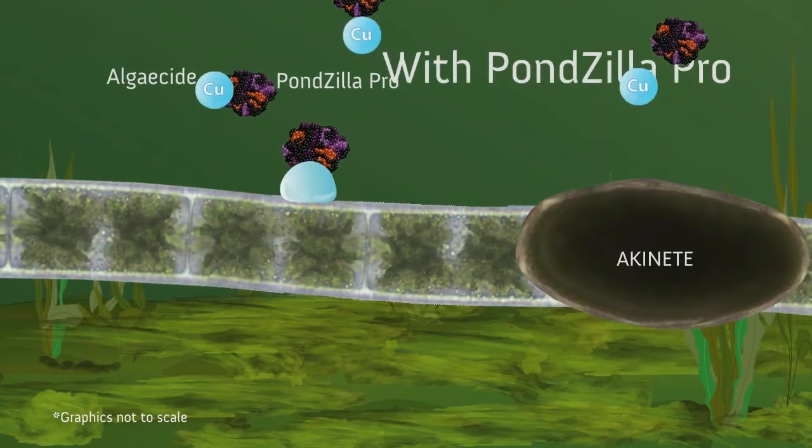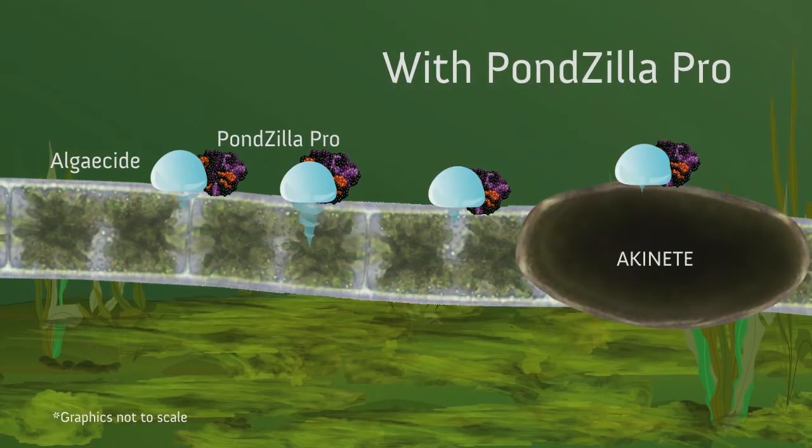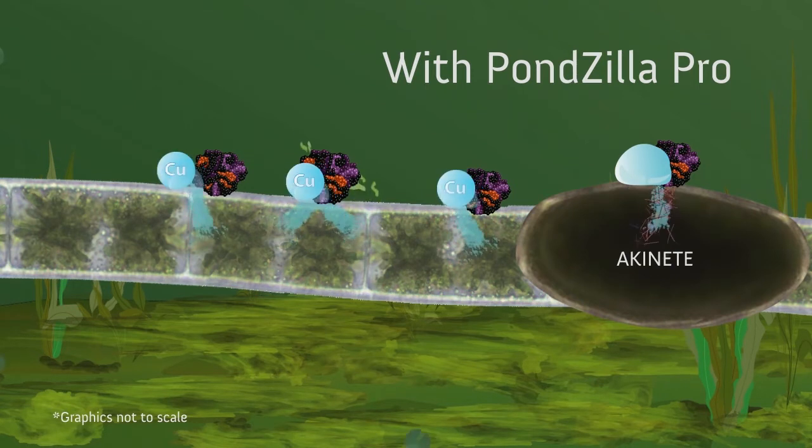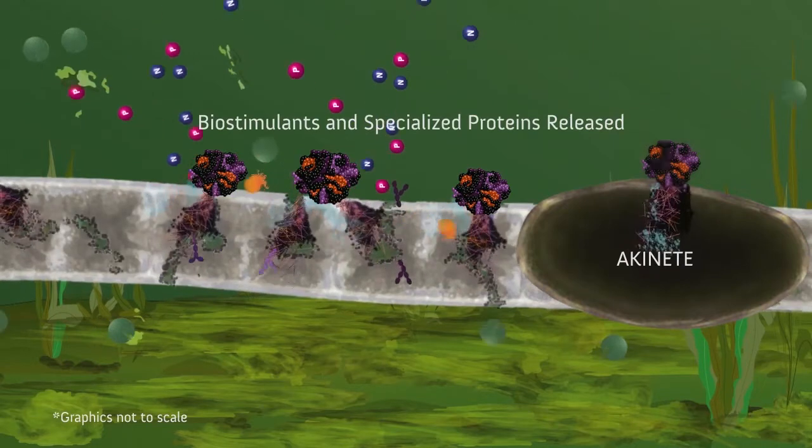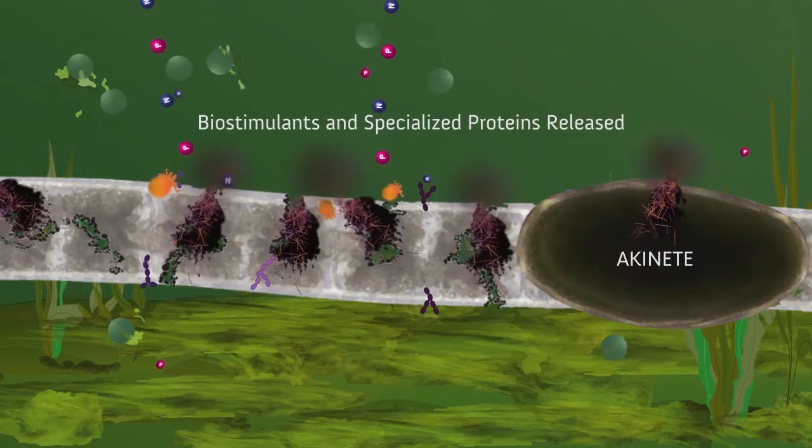When applied with an algaecide, Ponzilla Pro enhances the penetration of the algaecide into the cell wall of the algae. The algaecide works deeper into the algae cell, and the Ponzilla Pro infuses the cell with biostimulants and proteins to aid in cell breakdown and prevent regrowth.